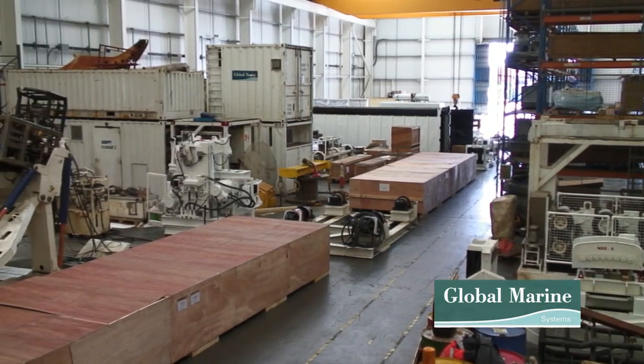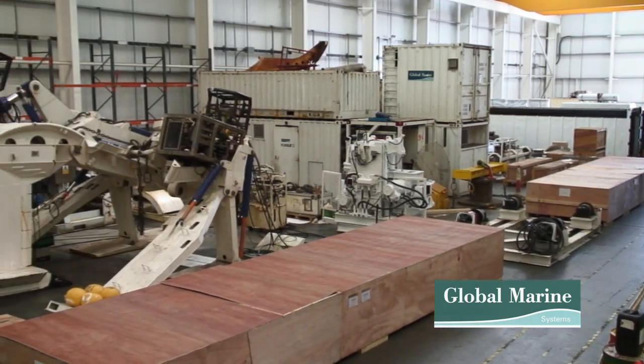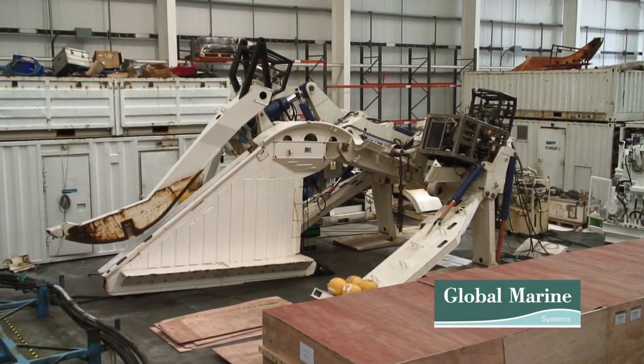The Subsea Training School offers IMCA-aligned ROV training courses which provide a certificate of competency for people employed in the offshore industry as well as new entrants into the industry. The ROV course is an IMCA-aligned course and all students should have a relevant technical background within mechanics, hydraulics, electrics, or electronics. This background will assist the students during the course and when the time comes to gain future employment.